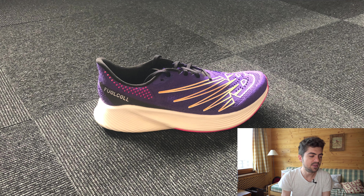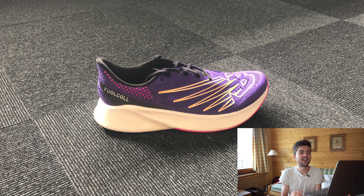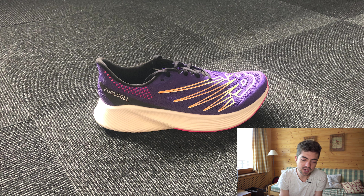Fourth shoe: New Balance Fuel Cell RC Elite V2 in the original purple colorway. Stefan uses it for front legs and faster long runs — a great way to use it, and pretty much the way I use it as well. It may be the best long-distance plated trainer for this year.